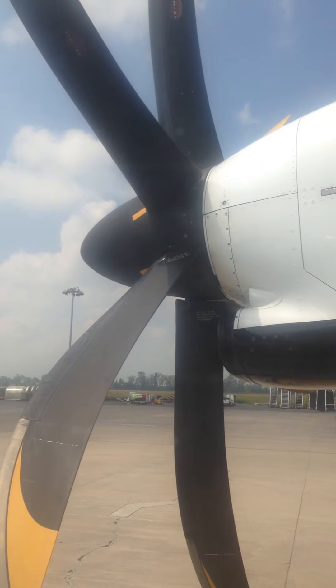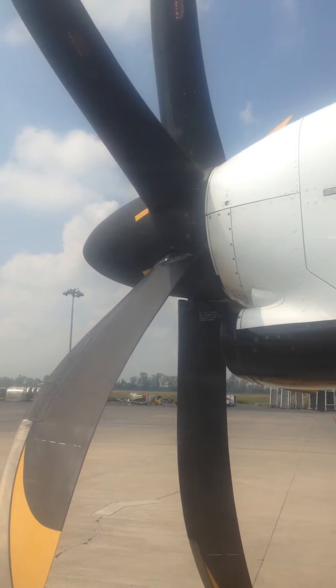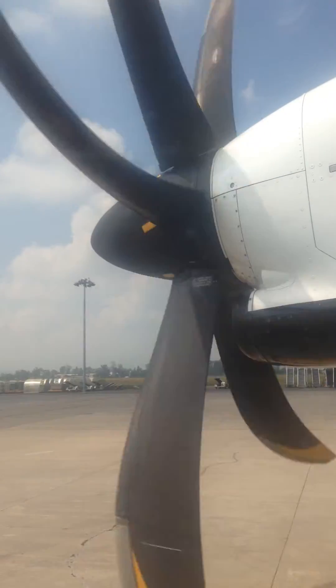In the event of an emergency situation, the flight attendants will ask you to adopt one of the safety positions for your protection.